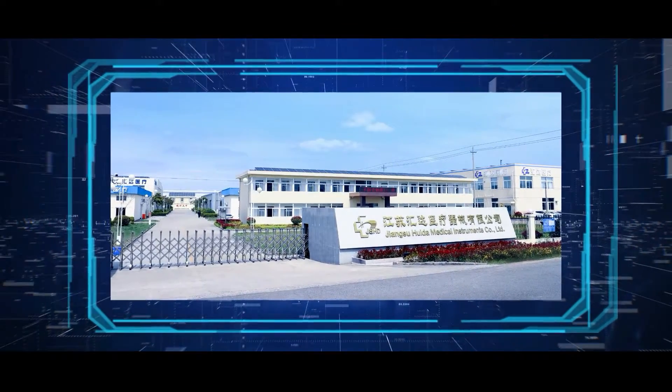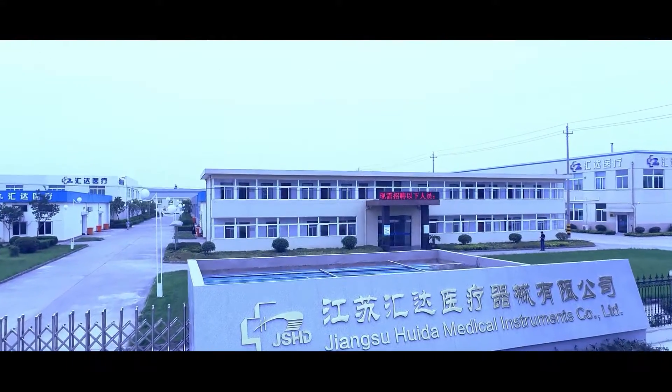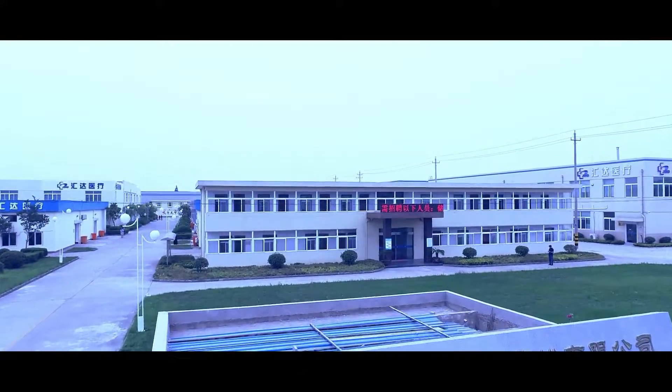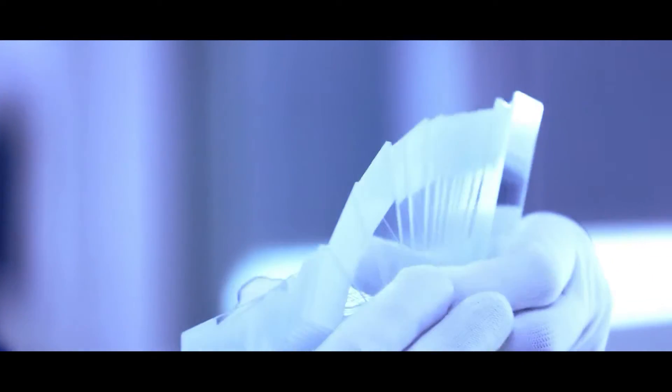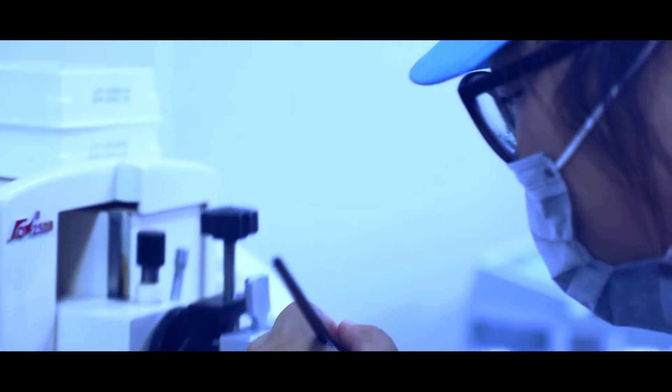Jane Sue Hoida Medical Instruments Company Limited covers an area of 30,000 square meters and has a plant area of 40,000 square meters. We have more than 200 employees, including nearly 60 professional research and development personnel.